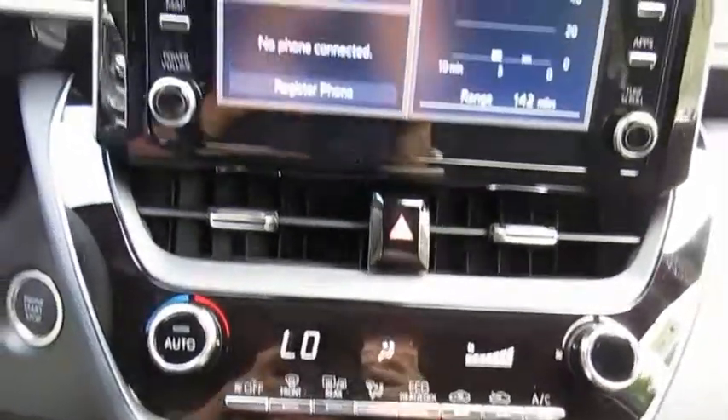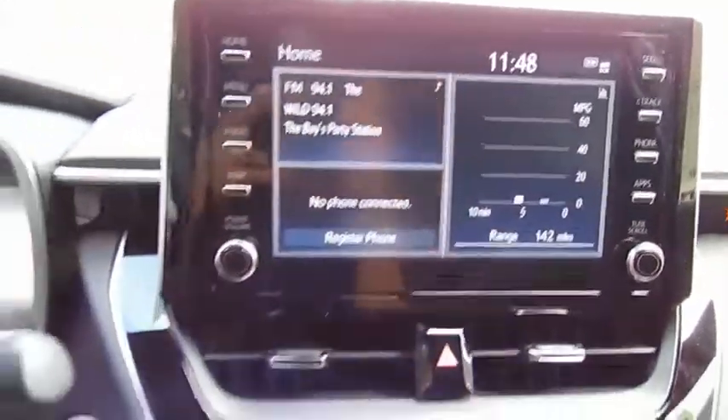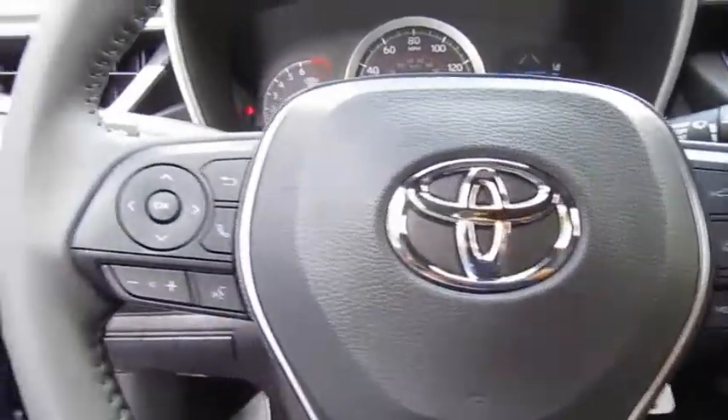This vehicle has less than 100 miles. Here are some of this vehicle's great options: heated side mirrors, traction control, intermittent wipers, daytime running lights, remote keyless entry, mirror memory, FWD, headlights auto off, security system, and cruise control.